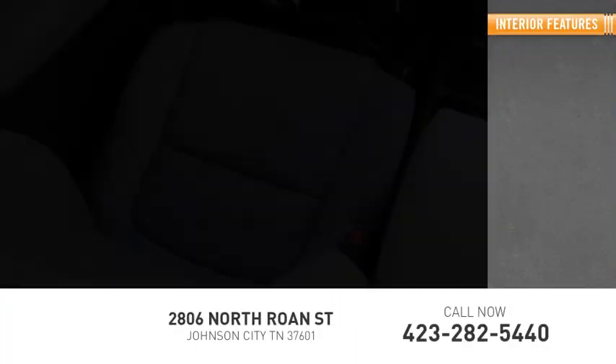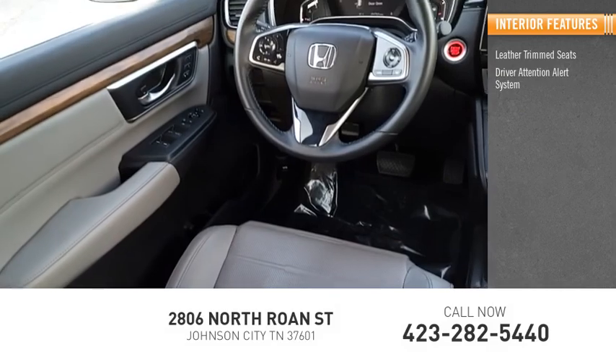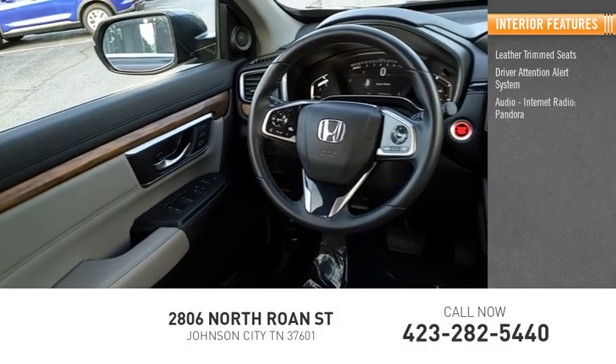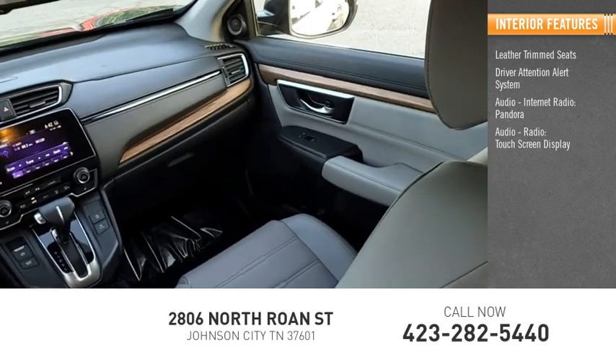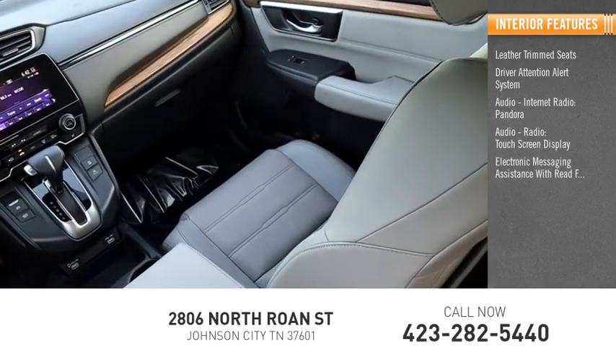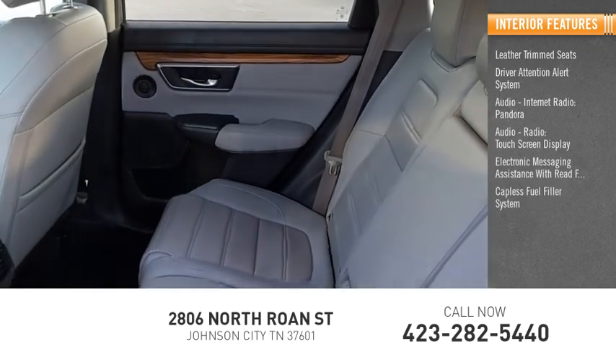Inside you'll find Leather Trim Seats, Driver Attention Alert System, Internet Radio, Pandora, Touchscreen Display, Electronic Messaging Assistance with Read Function, and Capless Fuel Filler System.